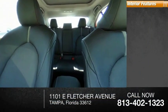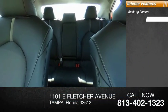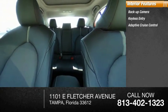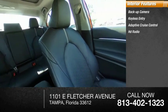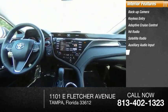Inside you'll find a backup camera, keyless entry, adaptive cruise control, HD radio, satellite radio, auxiliary audio input, steering wheel audio controls, keyless start, and MP3 player.